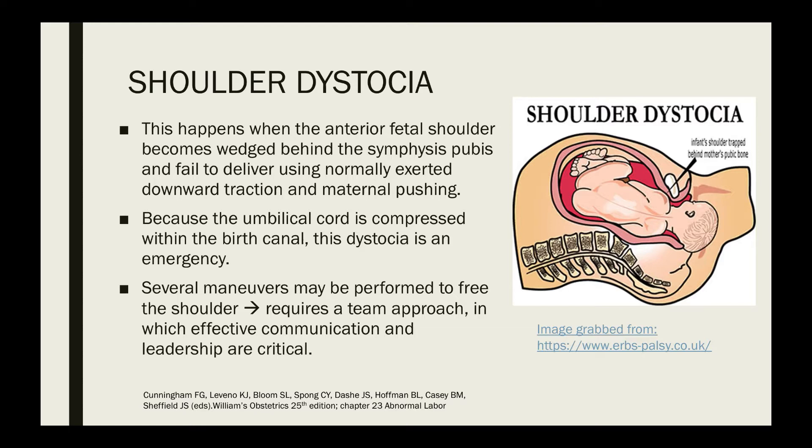Shoulder dystocia happens when the anterior fetal shoulder becomes wedged behind the symphysis pubis and fails to deliver using normally exerted downward traction and maternal pushing. Because the umbilical cord is compressed within the birth canal, this dystocia is an emergency. Several maneuvers may be performed to free the shoulder, and this requires a team approach in which effective communication and leadership are critical.